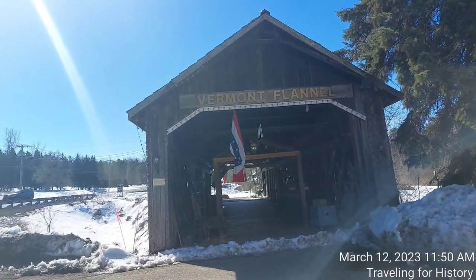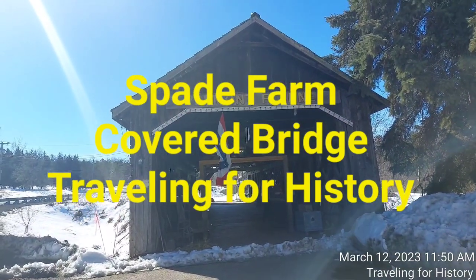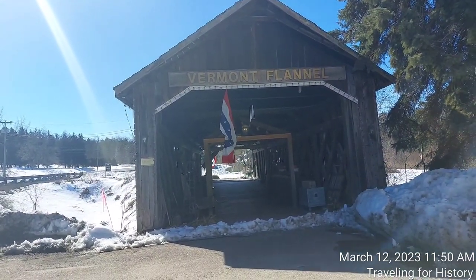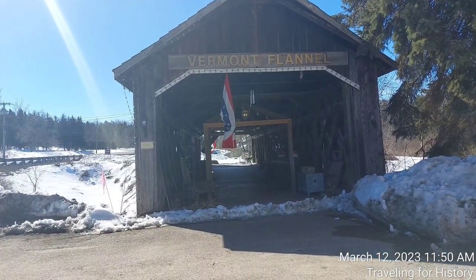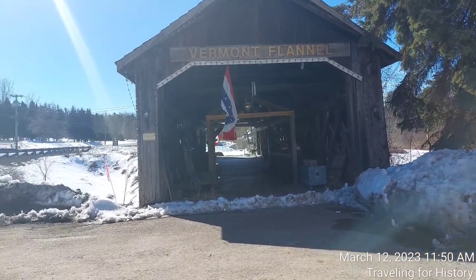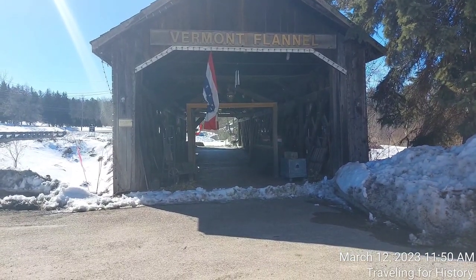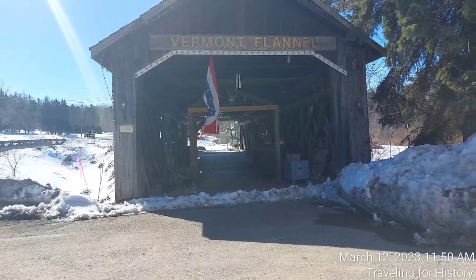Good morning everyone. This is the Spade Farm Covered Bridge, also known as the Old Hollow Covered Bridge. It's a covered bridge that crosses a storm drainage ditch off of Route 7 here in Ferrisburg, Vermont. This is Patricia and I am traveling for history. The bridge design — the truss design — is a town lattice design, and the bridge was built by Justin Miller.